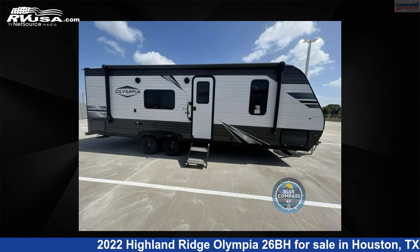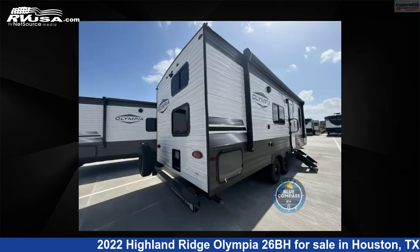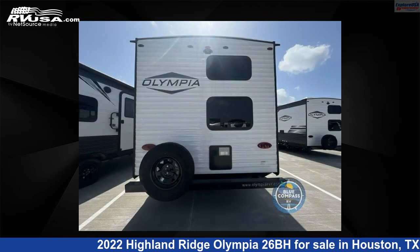For more information and pricing on this unit, and to see all units available for sale by Explore USA RV Supercenter, Houston, visit RVUSA.com.